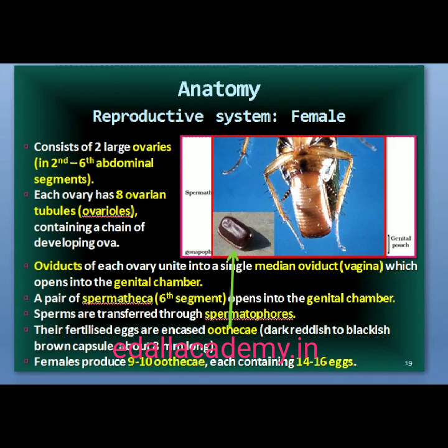The female reproductive system consists of two large ovaries lying laterally in the 2nd to 6th abdominal segments. Each ovary is formed of a group of 8 ovarian tubules or ovarioles containing a chain of developing ova. Oviducts of each ovary unite into a single median oviduct also called vagina, which opens into the genital chamber. A pair of spermatheca is present in the 6th segment, opening into the genital chamber. Sperms are transferred through spermatophores. Fertilized eggs are encased in capsules called ootheca — a dark reddish to blackish-brown capsule about 3/8 inch long. They are dropped or glued to a suitable surface, usually in a crack or crevice of high relative humidity near a food source. On average, females produce 9–10 oothecae, each containing 14–16 eggs.